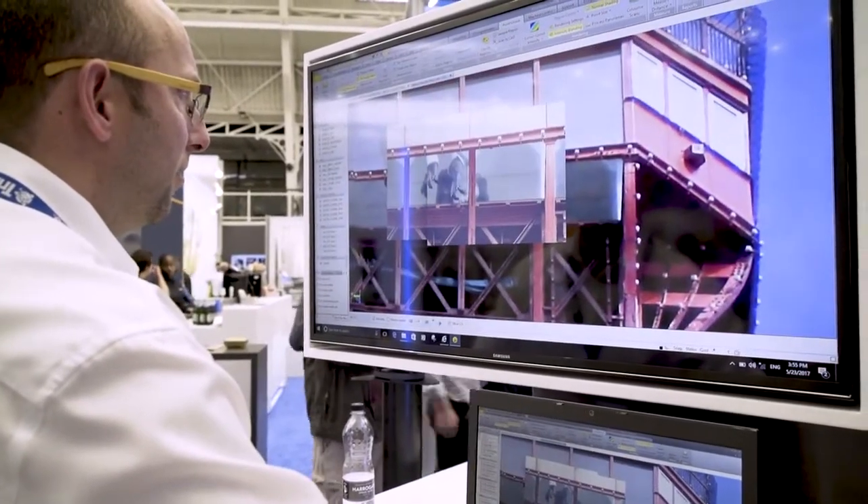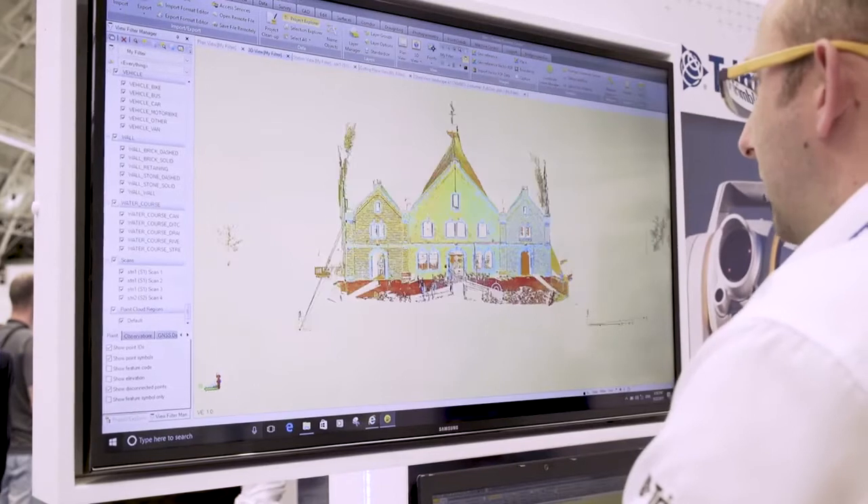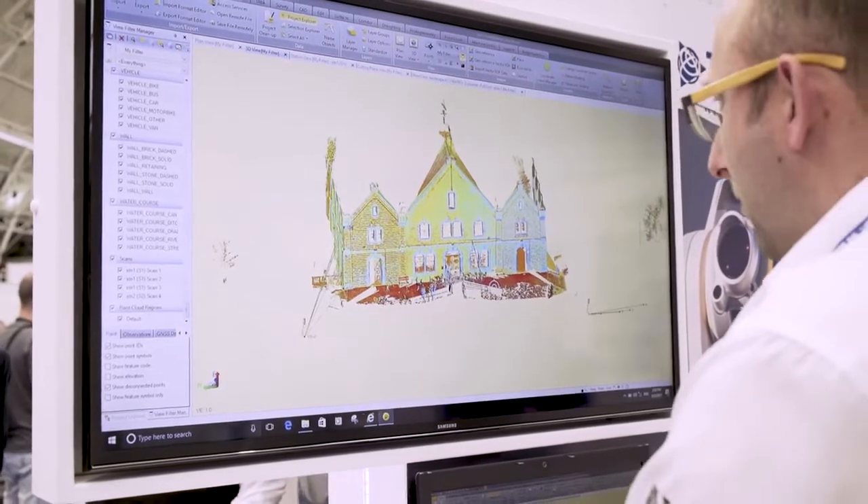The data that I currently bring into TPC varies from GPS post-processing to integrated surveying with the S7 and the R10, and the vision capabilities including the scanning capabilities as well.